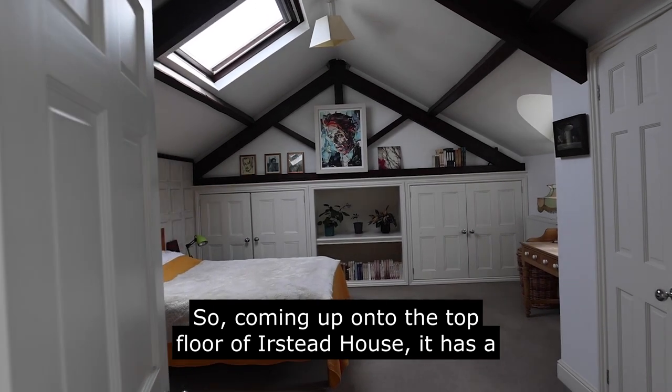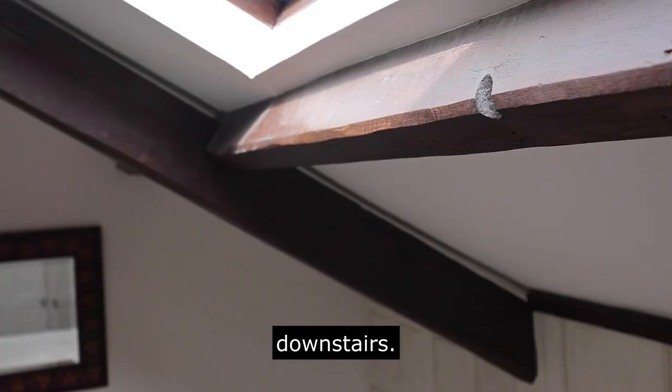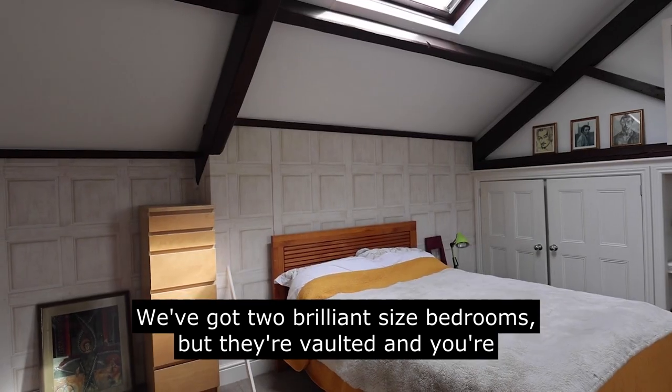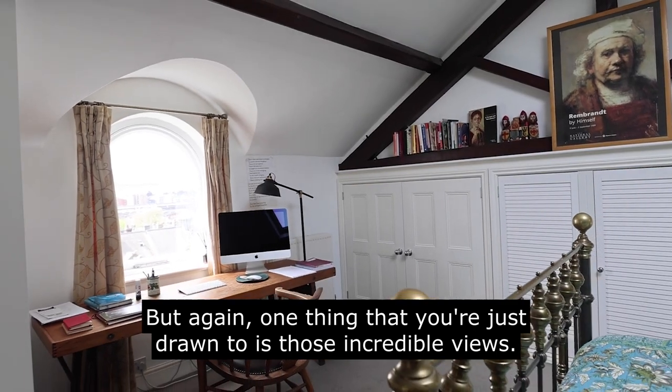Coming up onto the top floor of Ørsted House, it has a really different feel about it, which is a real nice contrast from downstairs. We've got two brilliant sized bedrooms but they're vaulted and you're getting some lovely exposed timbers, and again one thing that you're just drawn to is those incredible views.